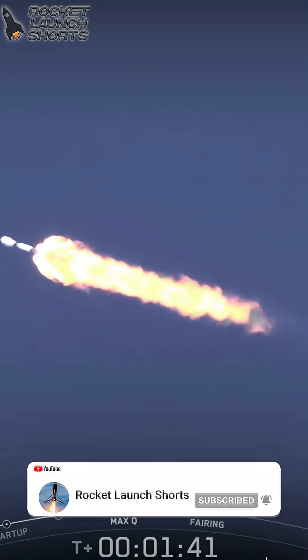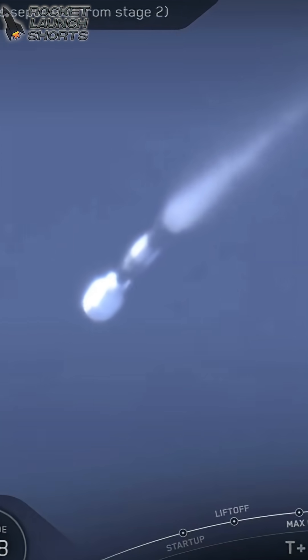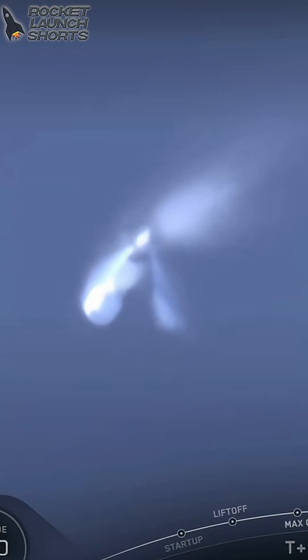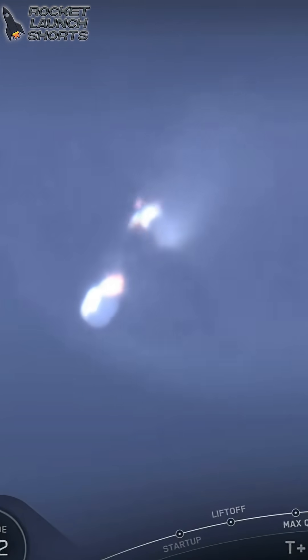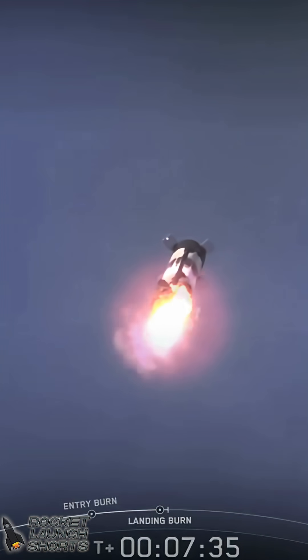Flip the booster around, and a few seconds later the Merlin vacuum engine on the second stage will ignite. MVAC startup. Stage one boost back startup. MECO, stage separate.